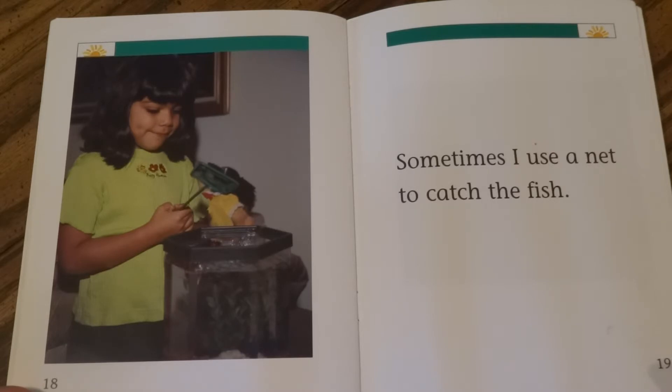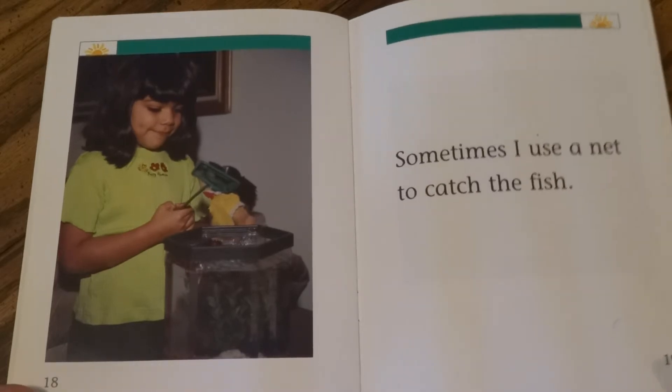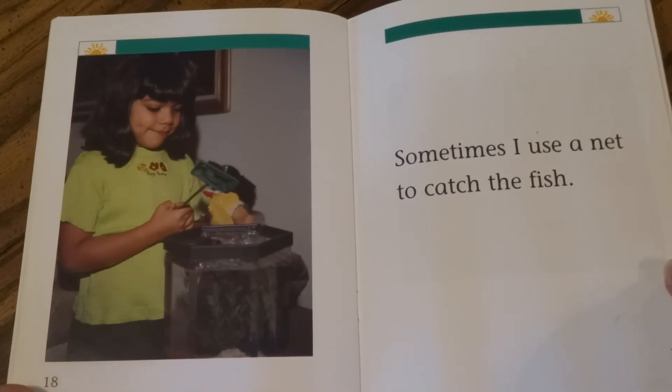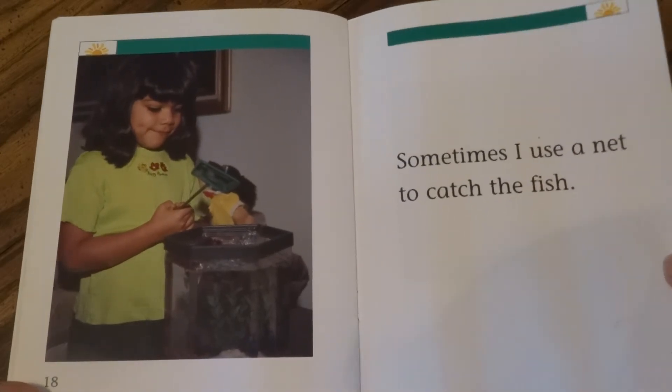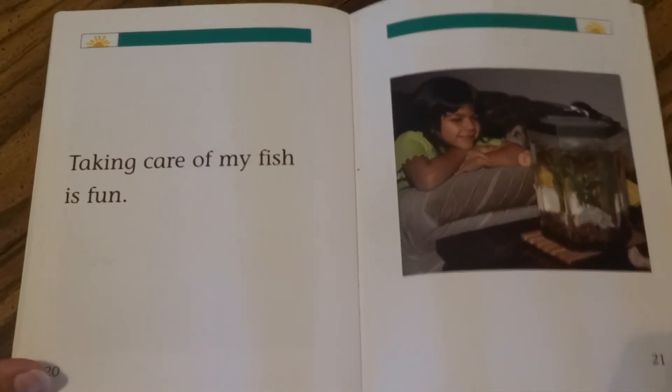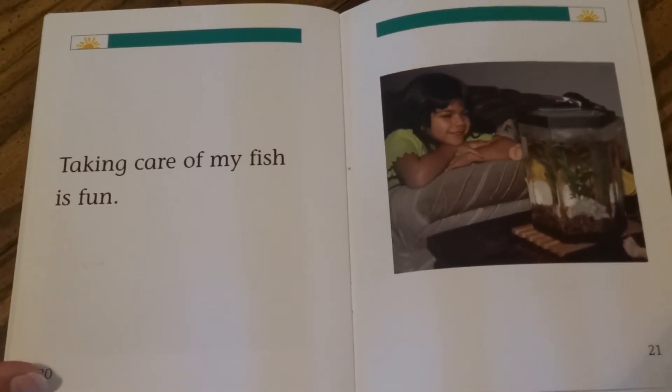Sometimes I use a net to catch the fish. Taking care of my fish is fun.